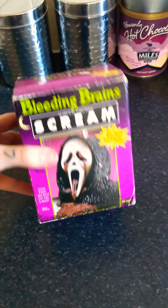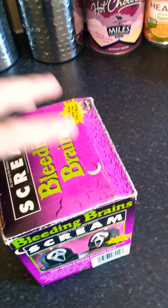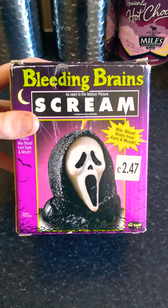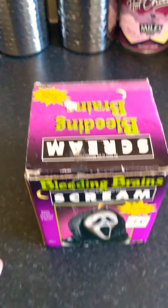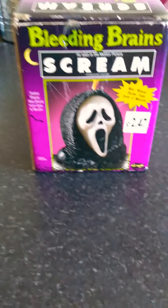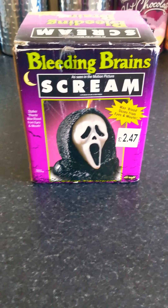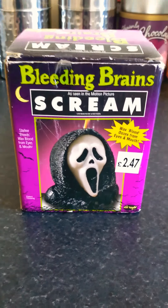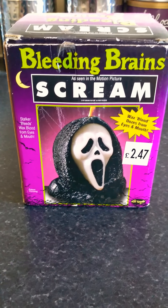Yeah, these are getting harder and harder to find. All the older Scream — as seen in Scream — Fun World products have been getting harder and harder to find, obviously, as the years go on. So if you see one of these, pick them up. They're really cool — quite nostalgic to look at and have as part of any fan's collection.